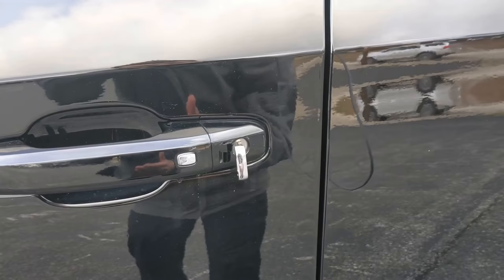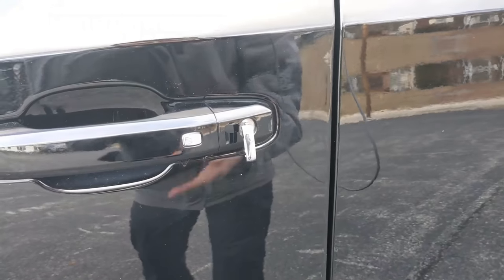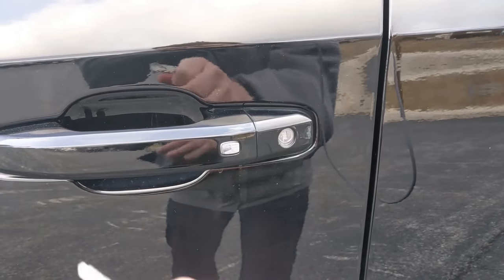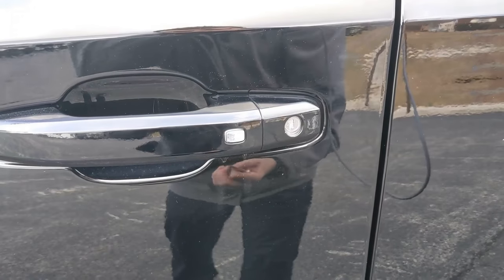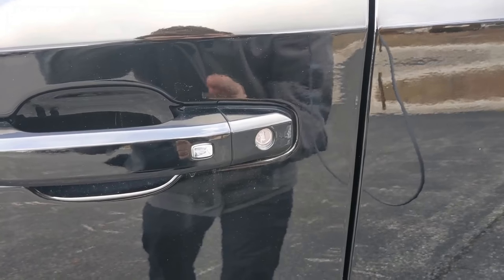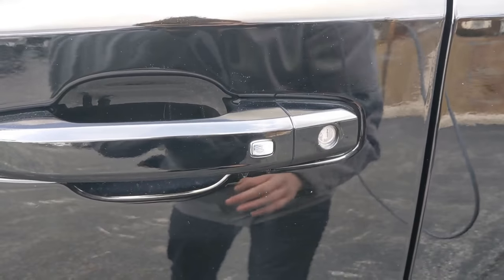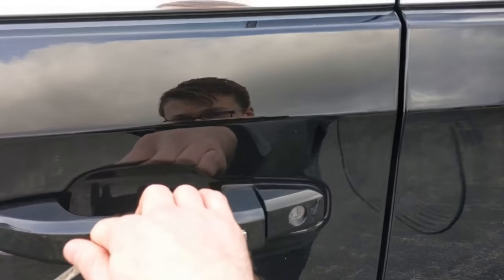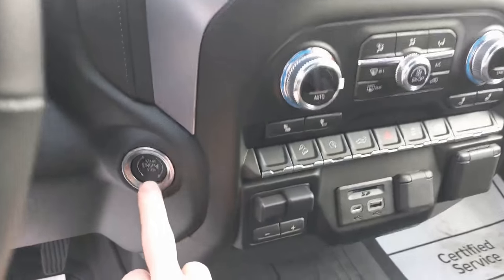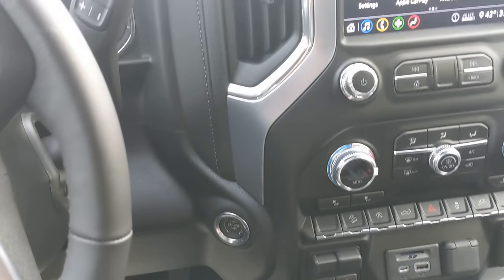Just like you would with a normal keyed vehicle — the only problem is this vehicle detects this as forced entry. So as soon as you pull the door handle, you're going to hear the alarm sound. You want to quickly push the button on the ignition to deactivate the alarm. I'm going to go ahead and open the door — it's going to get pretty loud, so be prepared for that.